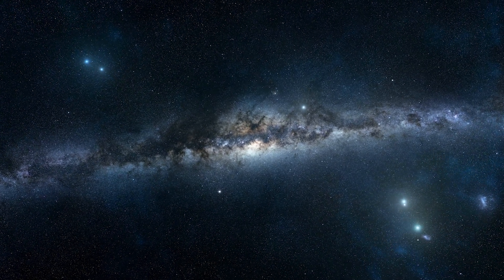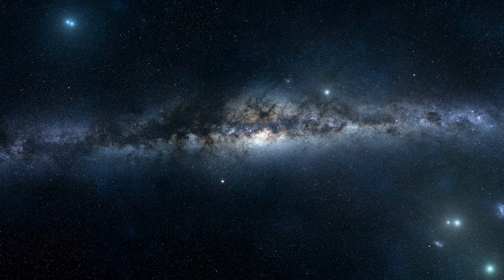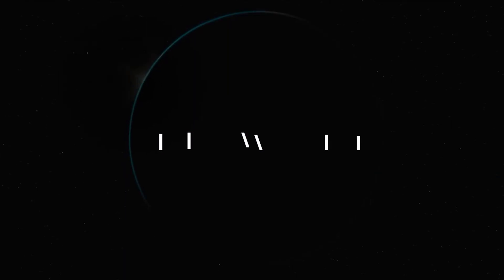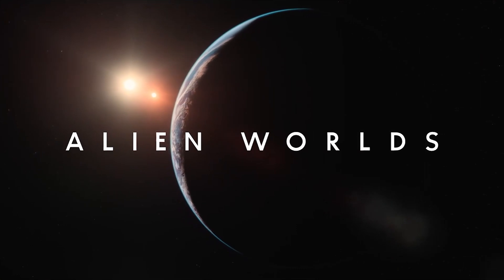There are over a hundred billion planets in the Milky Way. Even if only one in a thousand were habitable, that would leave us with millions of worlds filled with alien life. With all these potentially habitable planets, it's worth asking: what would life look like on alien worlds?